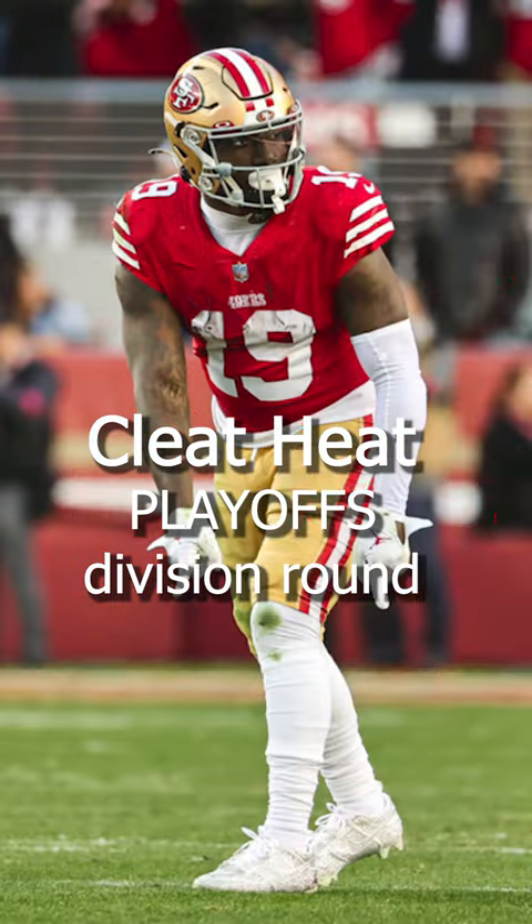Here's all the best cleats from the Divisional Round of the Playoffs. Coming in at number 5, we have Miles Sanders of the Philadelphia Eagles.